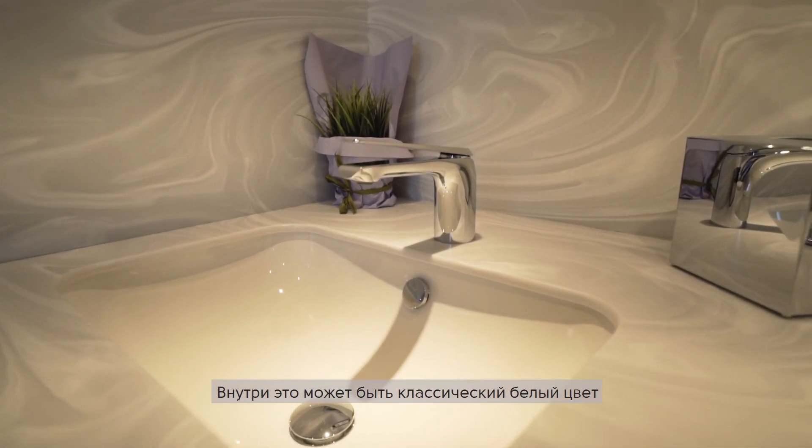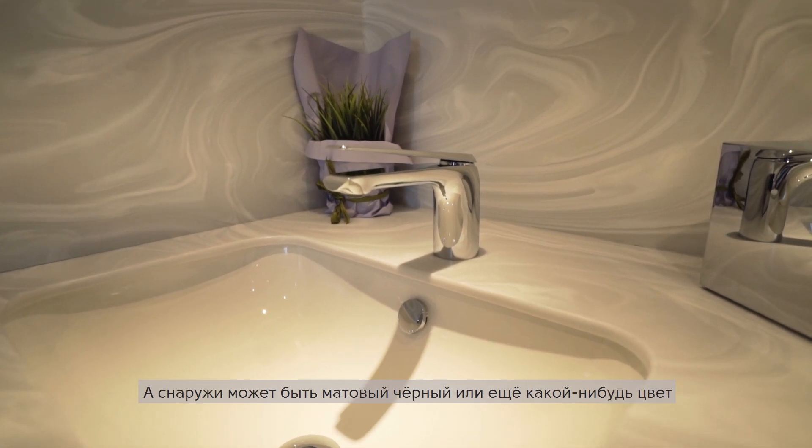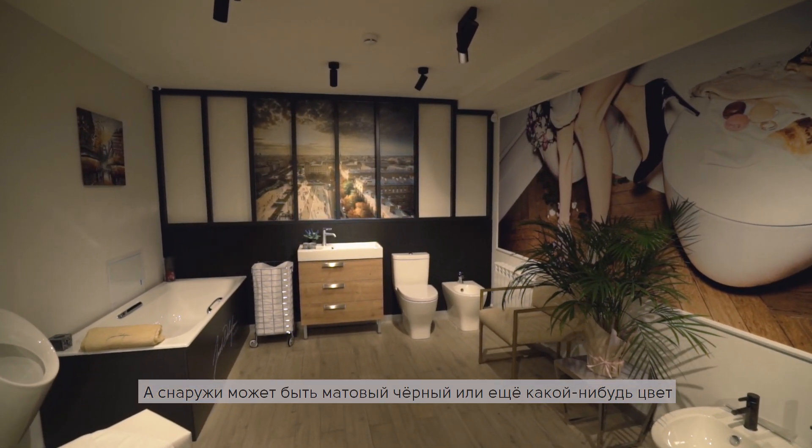What's also nice is that with two layers of acrylic, you can play on the color. The inside can be glossy white, for instance, and the outside can be matte black or matte.